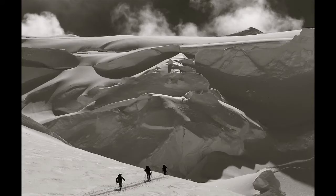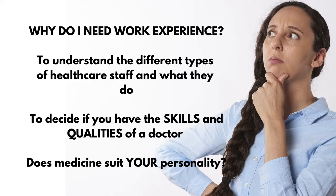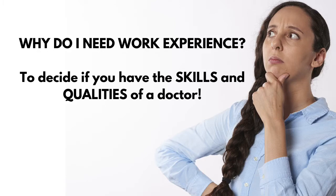Of course it's going to be a rewarding career, but there are many challenges and obstacles you may encounter along the way. It's also important to understand if medicine suits your personality type and to ultimately decide if you have the skills and qualities needed to become a doctor. So overall it's really about trying to make an informed decision about choosing your career.